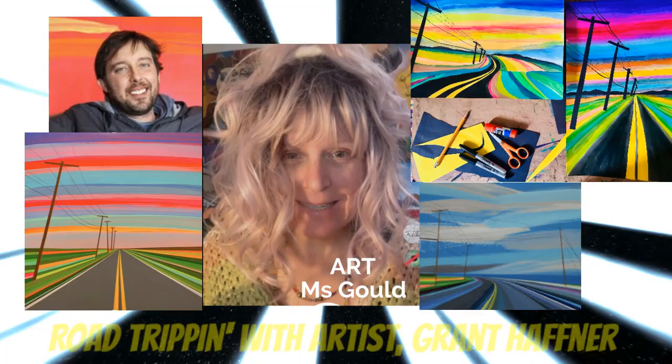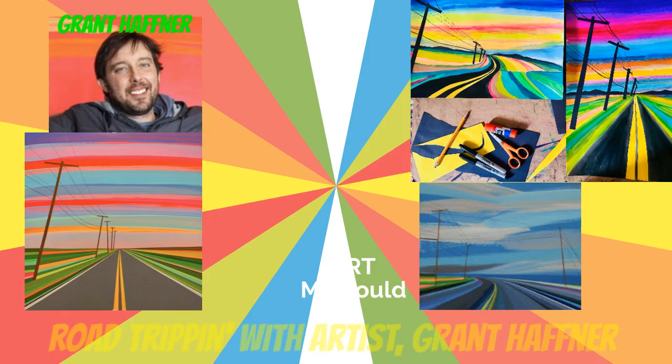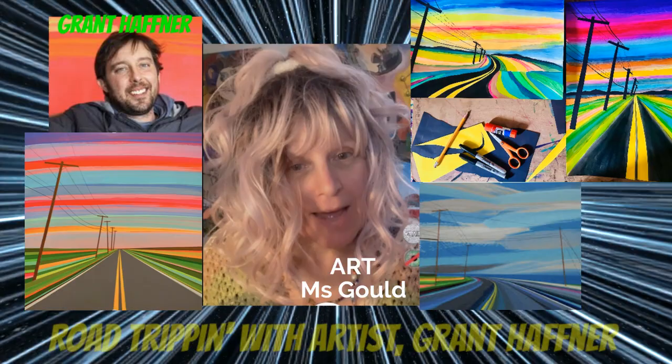Today we're going to be creating road trip landscapes inspired by contemporary artist Grant Hafner. Before we begin, let's take a look at Grant Hafner's landscape paintings.